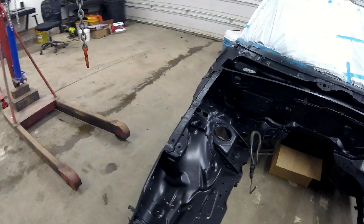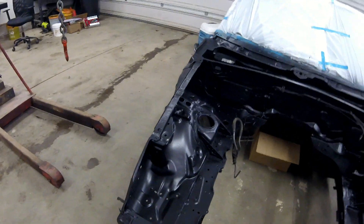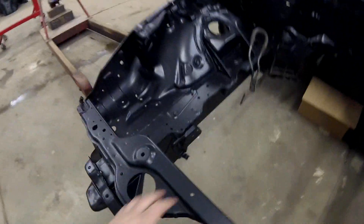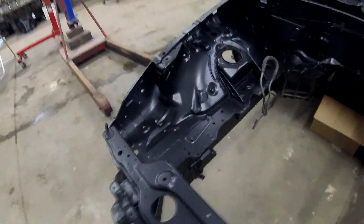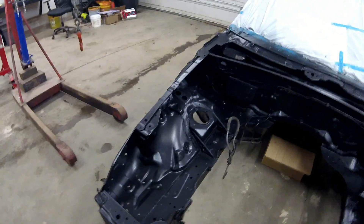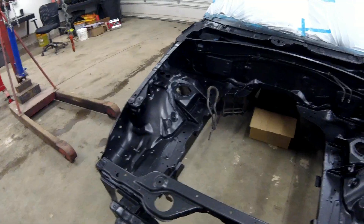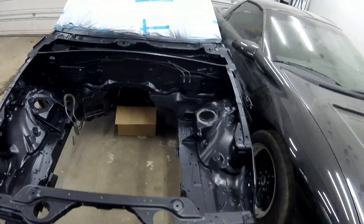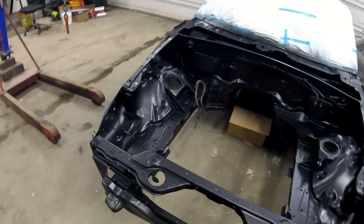The engine bay is painted. I used something I discovered recently that I really like — bed liner paint. It's got a nice wrinkle effect that really hides any defects, and it's more durable than normal paint. It gives a really nice semi-gloss finish to the interior and it looks really good. We'll move on to the rest of the body and start putting this thing back together.